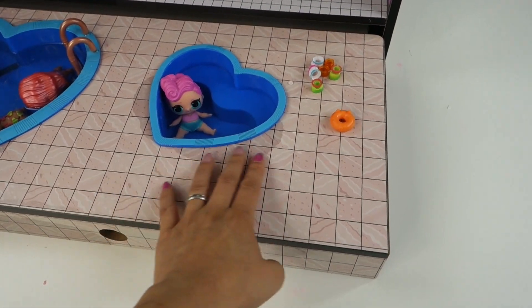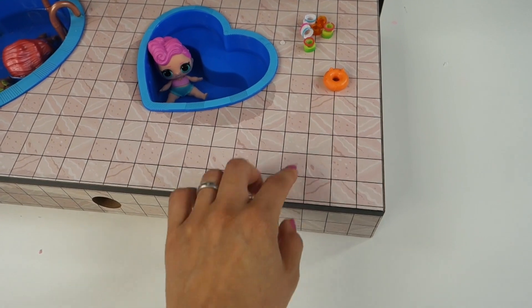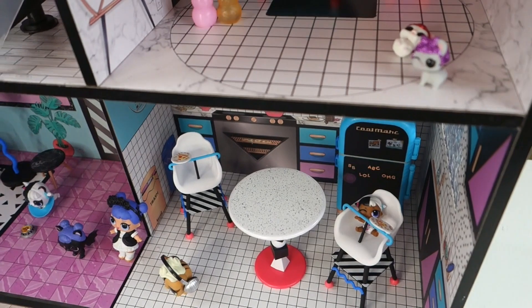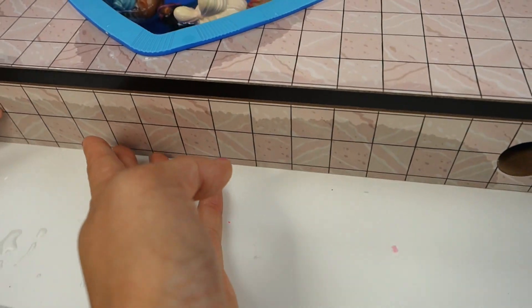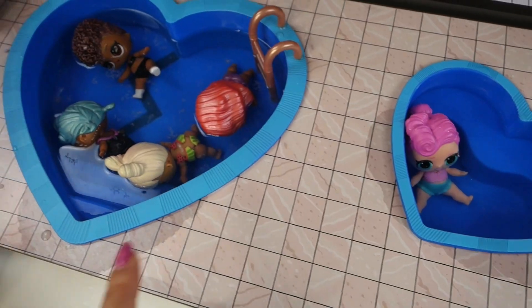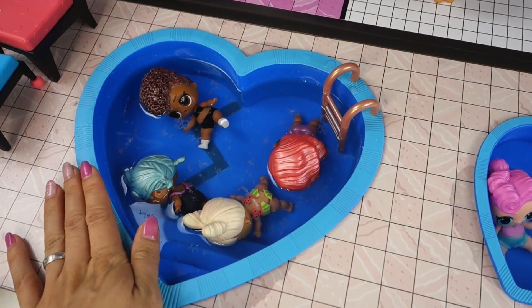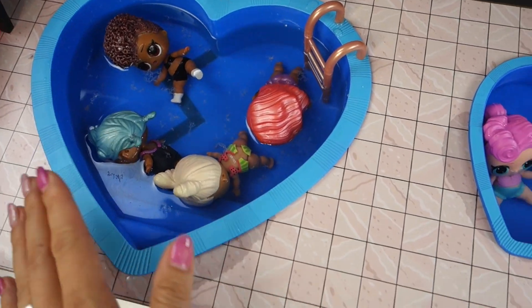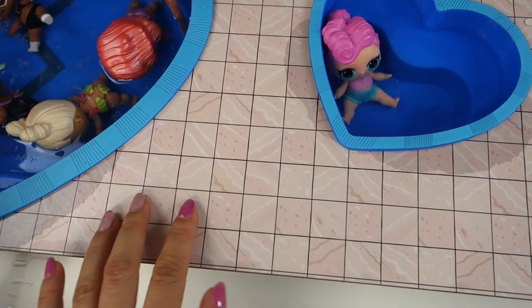I really wish MGA had made this part out of vinyl or some kind of thicker plastic instead of a paper sticker. The material here and up above are the same — they're paper stickers. So this part is already staining, and of course when you put water into a pool it's going to get on this part. I really wish it was better made — they built a pool meant for water, but didn't think about the damage it would do to the wood here.